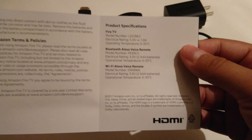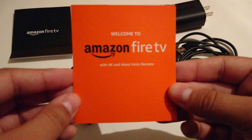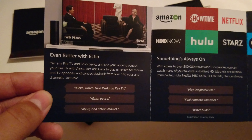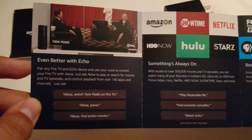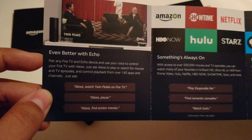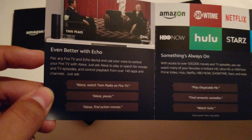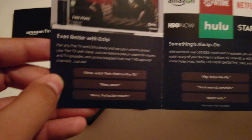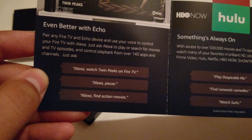There's also a welcome booklet: 'Welcome to Amazon Fire TV with 4K and Alexa Voice Remote — even better with Echo,' featuring Twin Peaks on Showtime. You can pair any Fire TV with an Echo device and use your voice to control your Fire TV with Alexa — just ask Alexa to play or search movies and TV episodes and control playback from over 140 apps and channels. For example: 'watch Twin Peaks on Fire TV,' 'Alexa pause,' 'Alexa find action movies.'